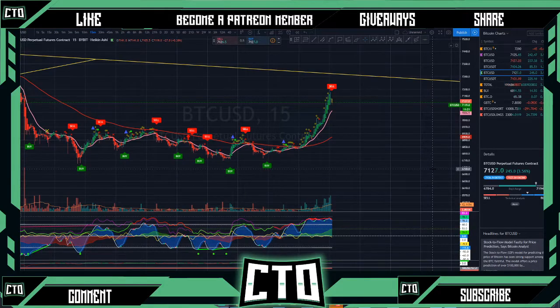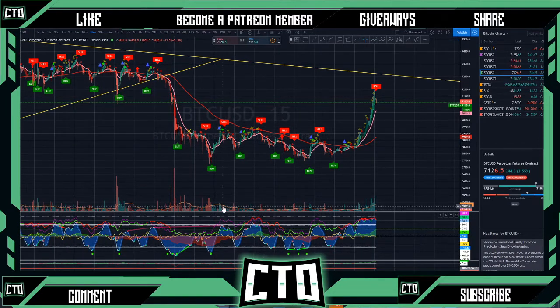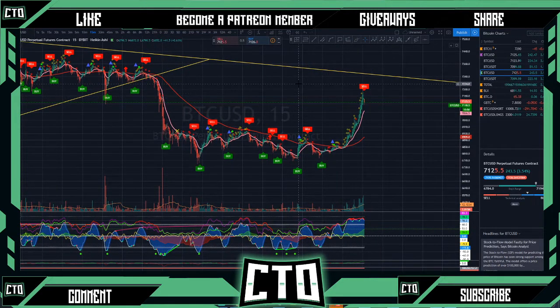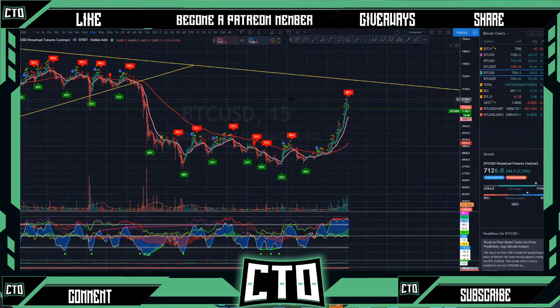If y'all are brand new to the channel, we use the Market Cipher indicator by Crypto Face on this channel. If y'all are interested in getting that, check the links down in the description box below. Starting here on our 15-minute time frame, you can see that we had our money flow that just started moving into that greenish territory, indicating a little bit of a pump was ready to happen — quite a bit of volume to send us back up to that 7200 area, almost putting in somewhat of a bart pattern.